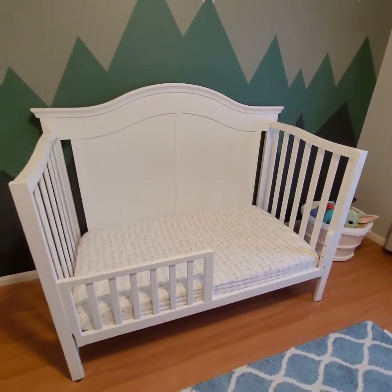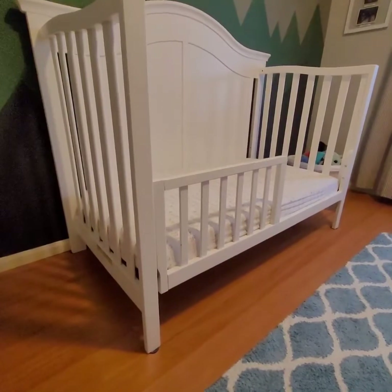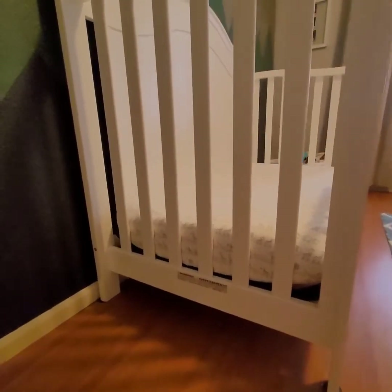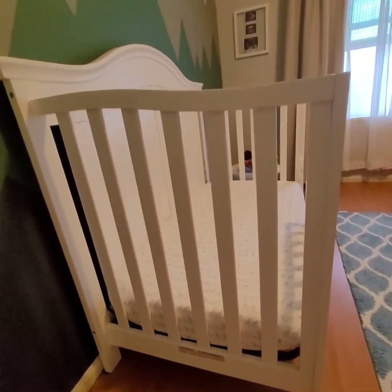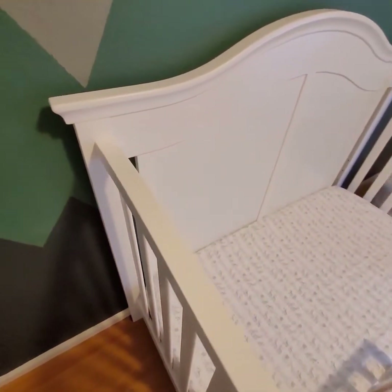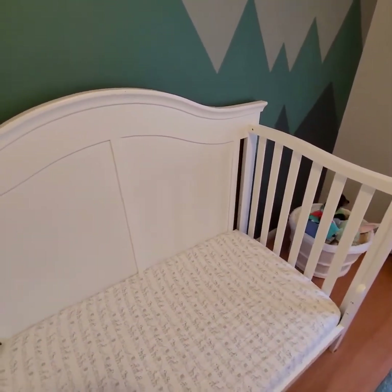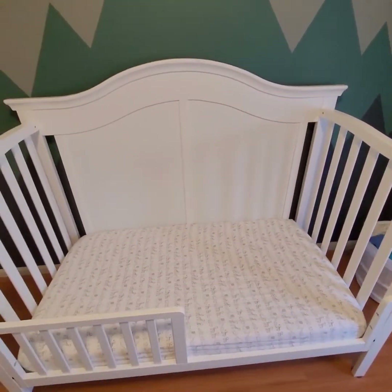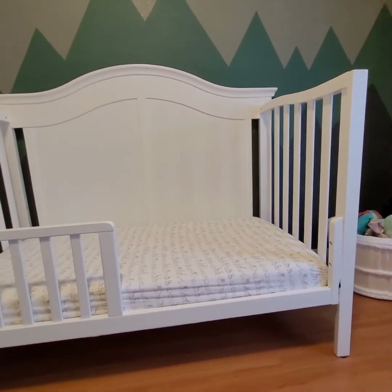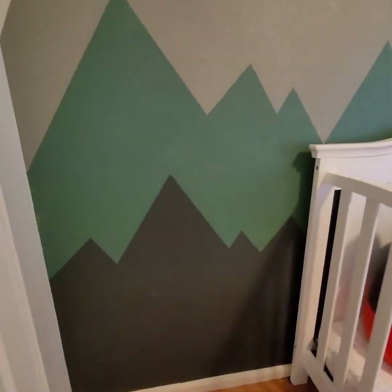I purchased this crib on OfferUp. It was $120 and the family we purchased it from had hardly used it. The mattress was brand new in its original packaging, it came with a mattress pad cover, and it was in excellent condition. When I purchased it, I scrubbed it down with bleach and disinfected it, but it definitely has served its purpose — it was in great condition and definitely a steal. I advise you to check out your local websites: Facebook Marketplace, Mercari, all of those options.